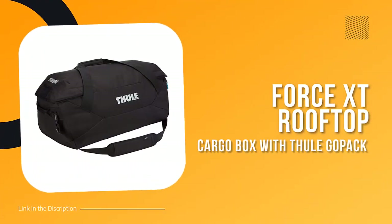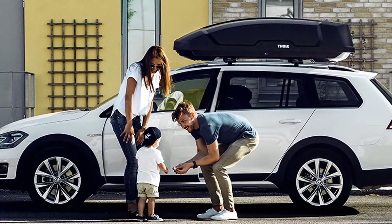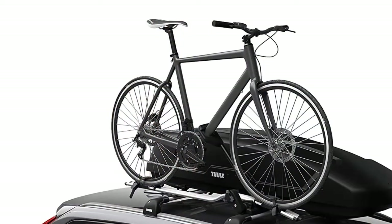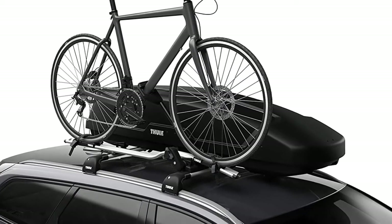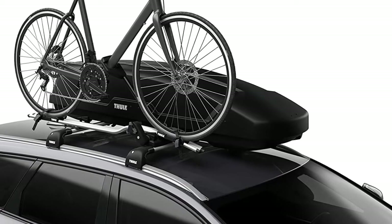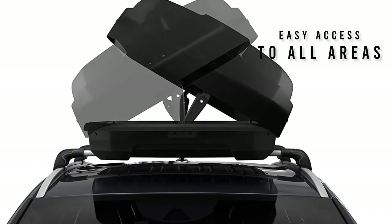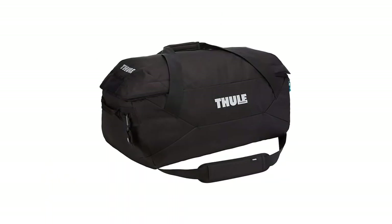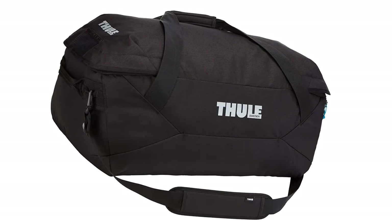Number five: the Thule Force XT Rooftop Cargo Box. If you're looking for a little extra storage space on your next road trip, the Thule Force XT rooftop sport cargo box is designed to fit a wide range of vehicles and can be quickly and easily mounted on most factory and aftermarket roof racks. The narrow design leaves plenty of space for other gear such as bikes, kayaks, and skis, while still providing 11 cubic feet of packing space. The dual side opening allows easy access from either side of the vehicle, and the tool-free quick-mount system ensures the box is secure and properly mounted.